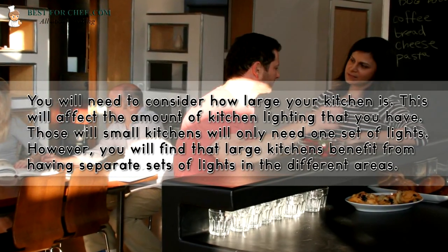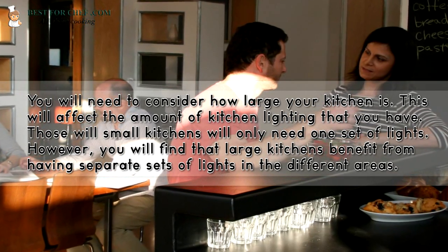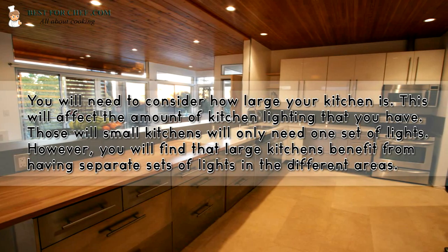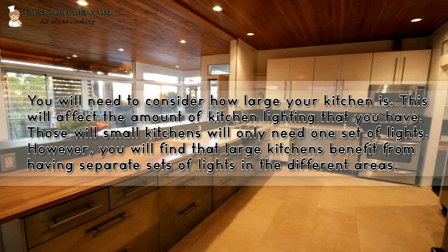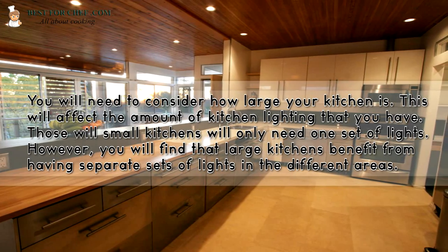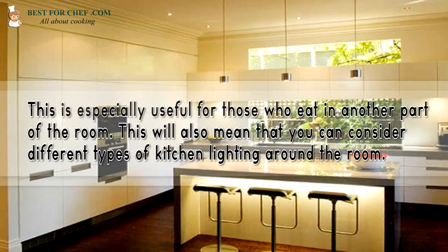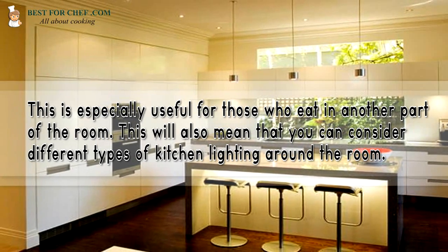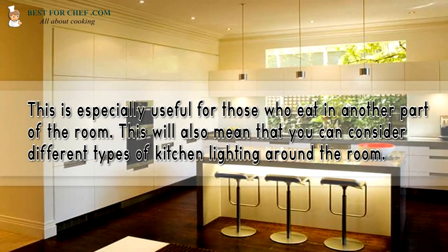You will need to consider how large your kitchen is, as this will affect the amount of kitchen lighting that you have. Small kitchens will only need one set of lights. However, large kitchens benefit from having separate sets of lights in the different areas, especially for those who eat in another part of the room. This will also mean that you can consider different types of kitchen lighting around the room.